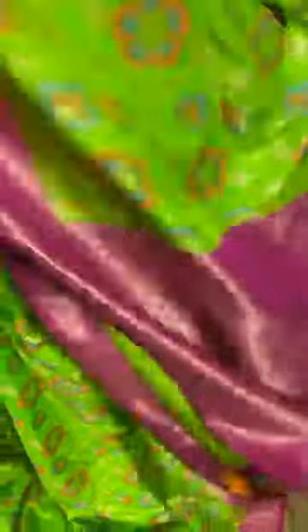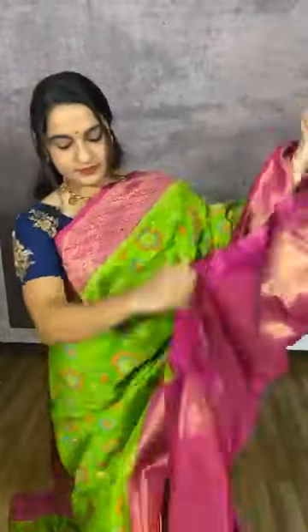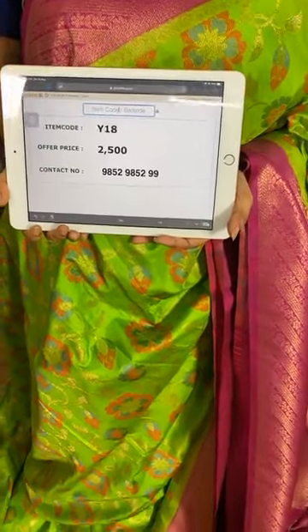Next, a very pretty combination in parrot green and pink — a very famous combination! The body comes with floral jhal. The border is in contrast with cross khadi lines and florals in golden zari. The pallu is in contrast with complete brocade, ended with tassels. We have a contrast blouse with zari lines and meena lines. Item code Y18, price 2500 rupees. WhatsApp 9852985299. Follow us on Facebook, Instagram Kalamandir Fashions, and YouTube Kalamandir.